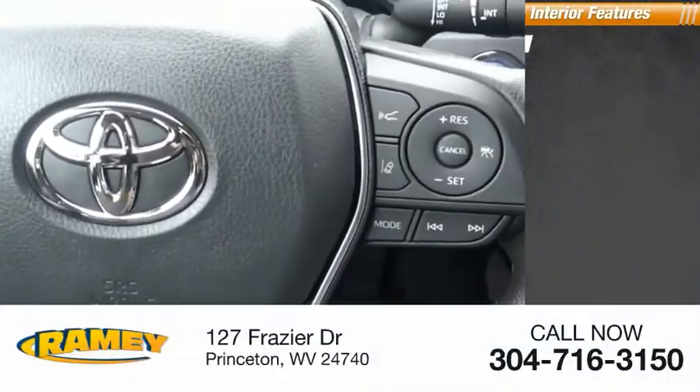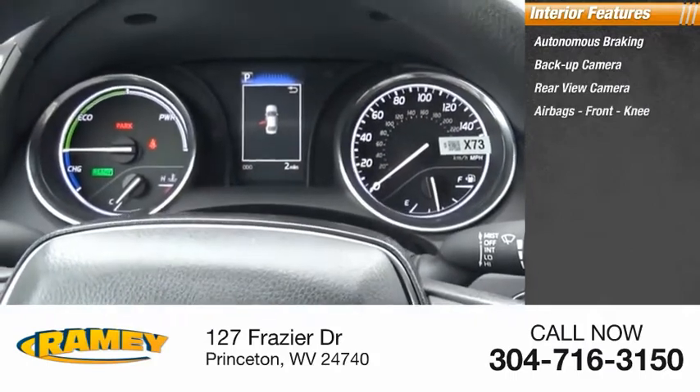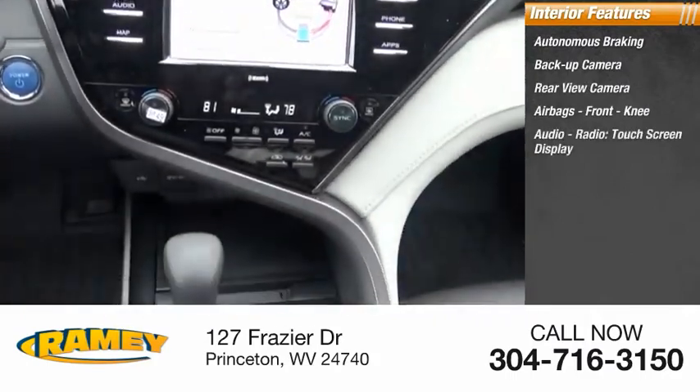Inside you'll find autonomous braking, backup camera, rear view camera, airbags, front knee airbag, audio radio, and a touch screen display.